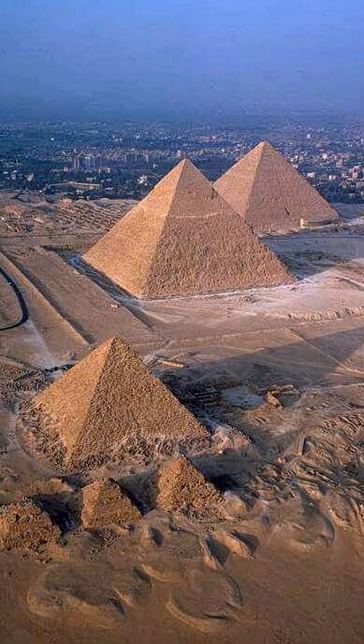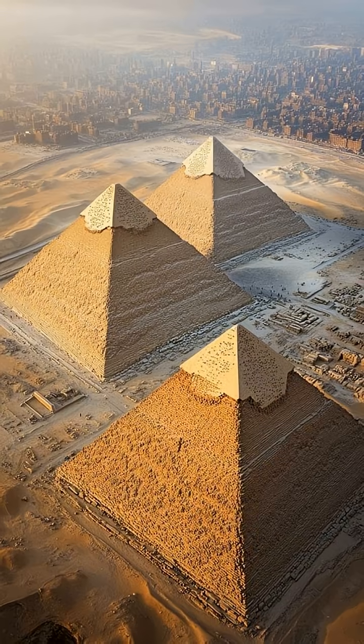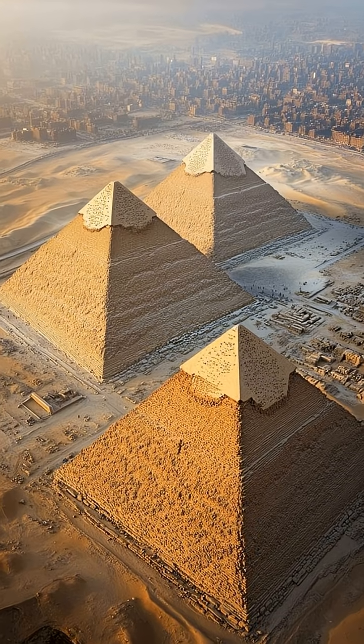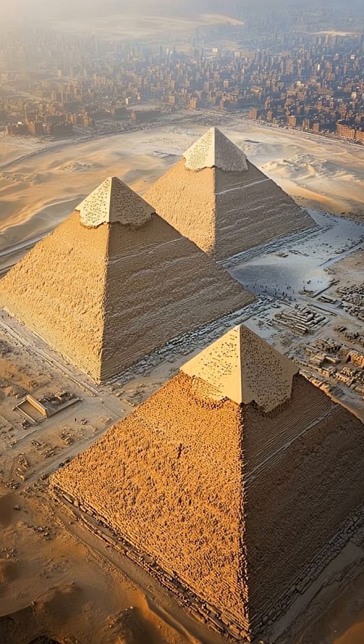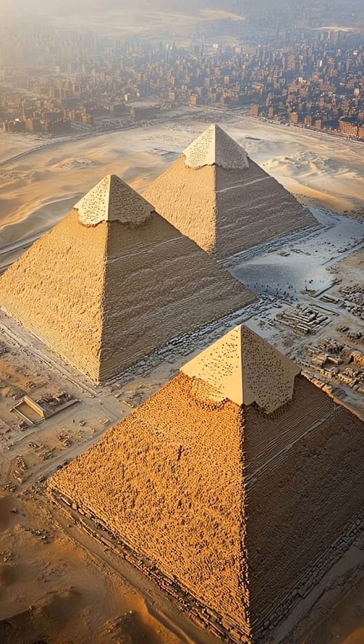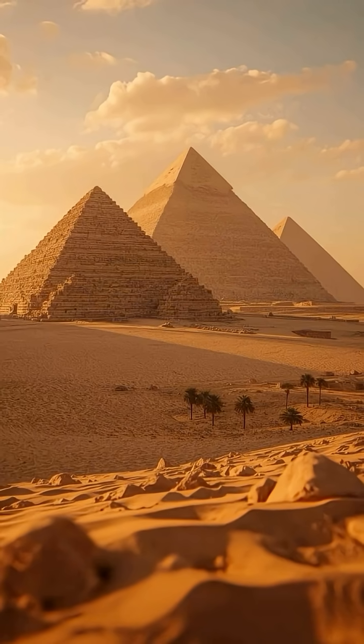First, incredible precision. The pyramid was built with astonishing accuracy. Its sides are perfectly aligned to the cardinal points with minimal error, surpassing many modern projects. It originally shone in the sun, thanks to its polished white limestone casing.